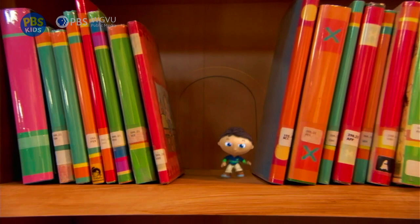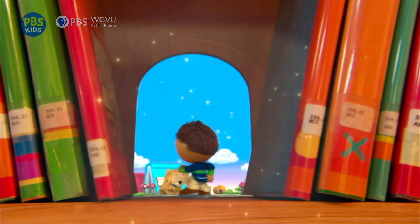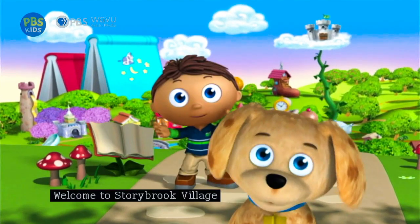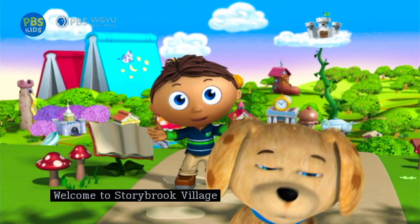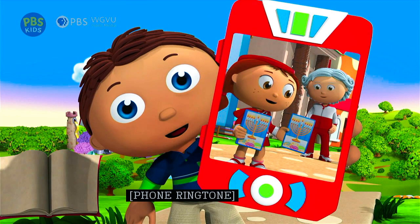Hi! So glad you're here. It's me, Wyatt. Hi, Worfster. Welcome to Storybrooke Village, where all our fairy tale friends live. Look, it's Hanukkah in Storybrooke Village, and Red and her grandma are celebrating. Let's go say Happy Hanukkah.